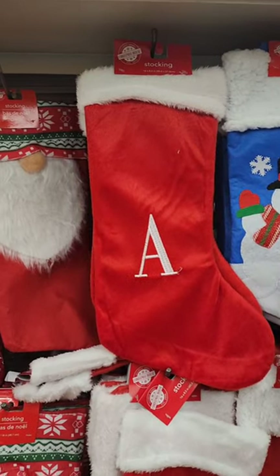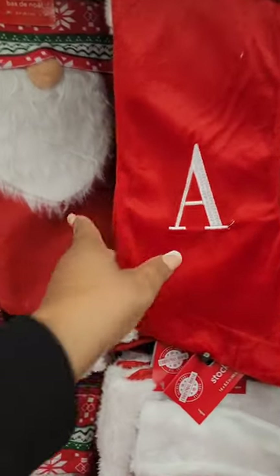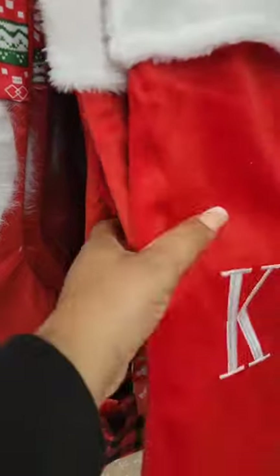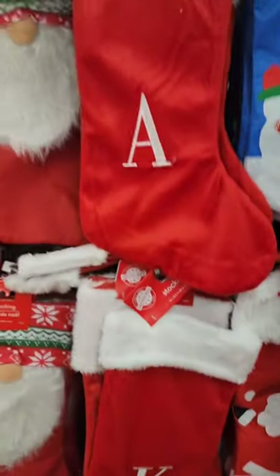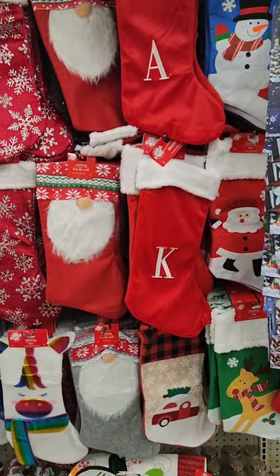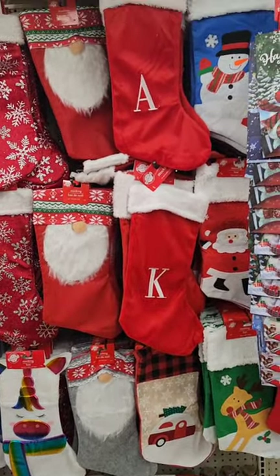I'm seeing monogram stockings — I'm not sure if they had these last year or if these are new for 2022. Unfortunately they don't have all the letters, but at another location I believe I've seen some different ones. They did not have an E, but be on the lookout.